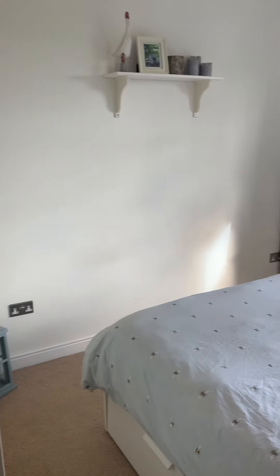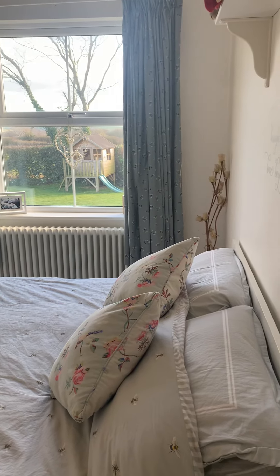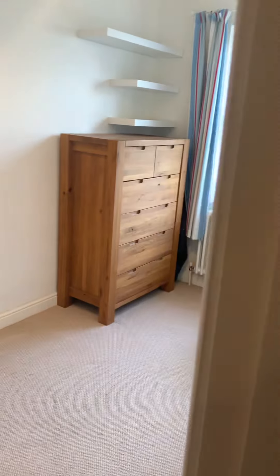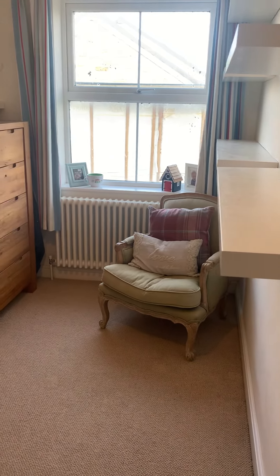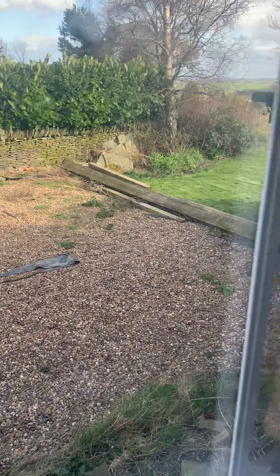Next door is currently set up as a guest bedroom — a really nice size double, again with that lovely outlook over the garden. If you didn't need the bedroom space, these rooms could easily be used as additional living space or opened up to create one large living space. The third room down here is a very generous single — you could get a double bed in here if you wanted to. There is garden all the way around, including a large section to the side that also goes around the front of the property.